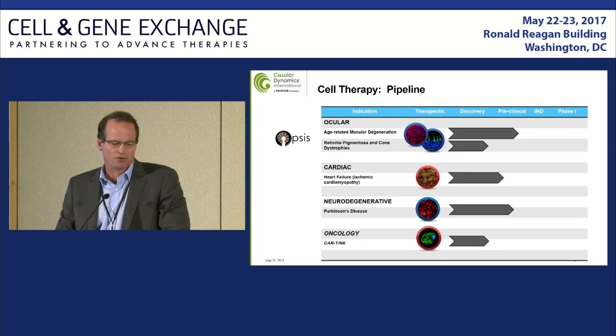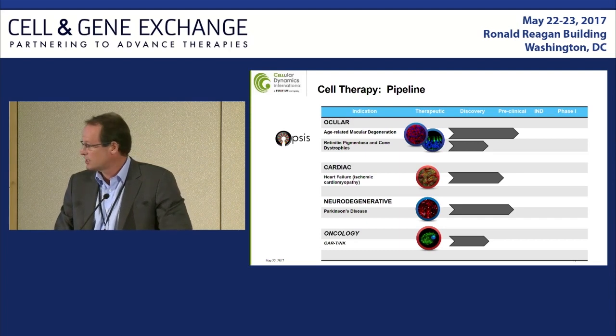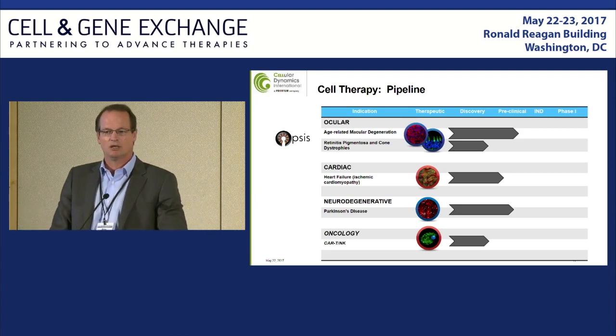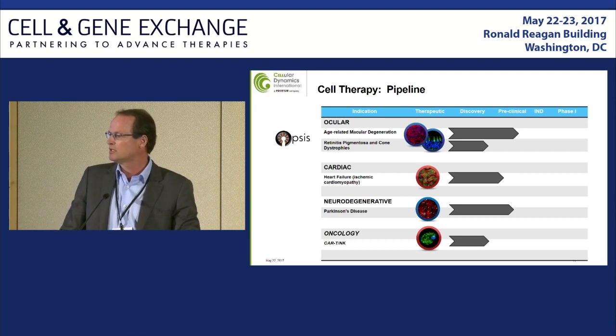The four programs are ocular, Parkinson's, cardiac, and oncology — the first three are either in definitive animal studies or about to go into definitive animal studies. On the CAR-T side, we're at the stage of ensuring we can develop phenotypically accurate T and NK cells, make CAR constructs, and combine those in our IPS-derived T cells to show efficacy in vivo initially in mice.